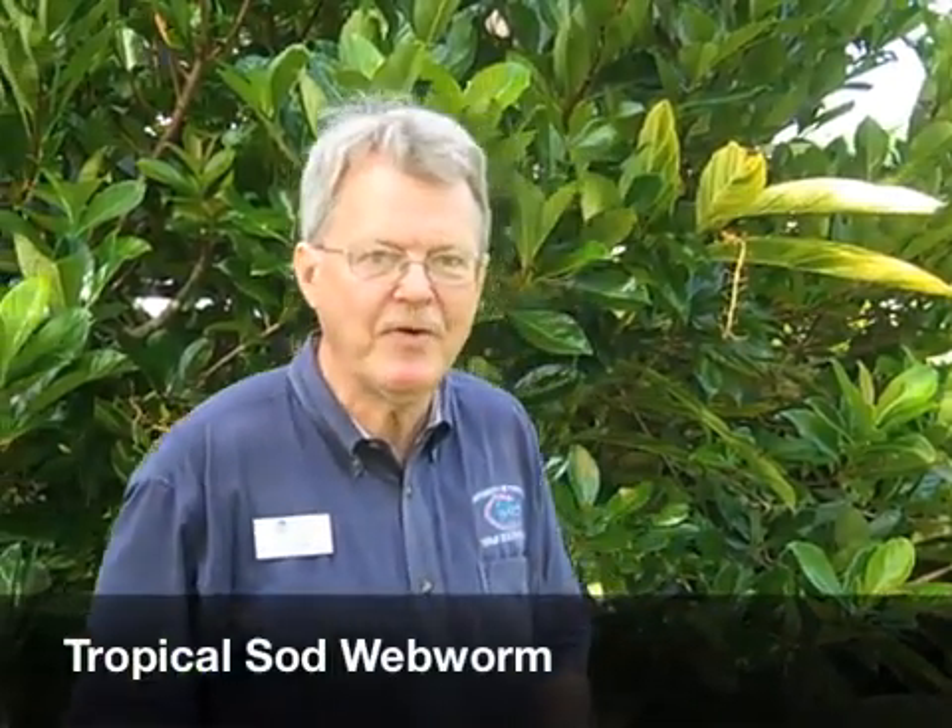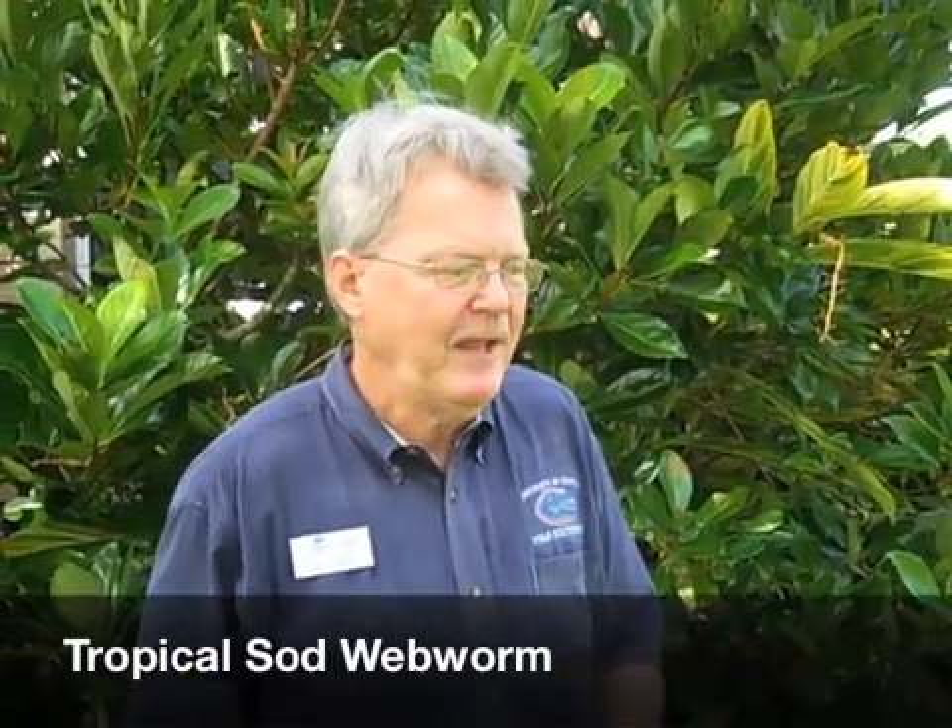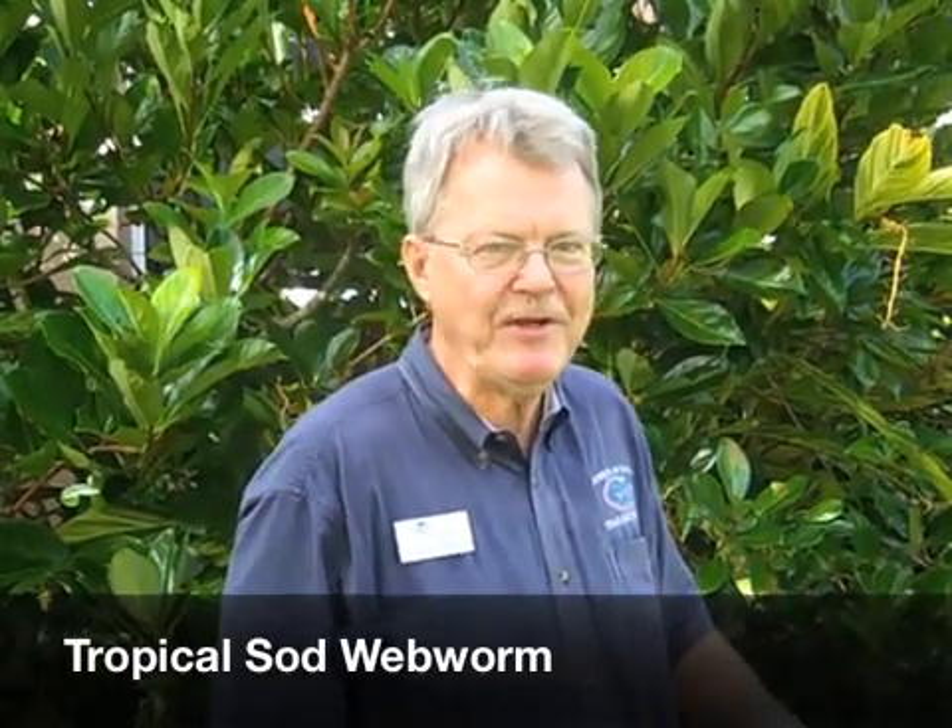This is Doug Caldwell, Collier County Extension Commercial Landscape Horticulture, and we're out here looking at the turf. We have an outbreak of tropical sod webworm in Naples, Florida, and we're looking at how to sort out what is going on here.